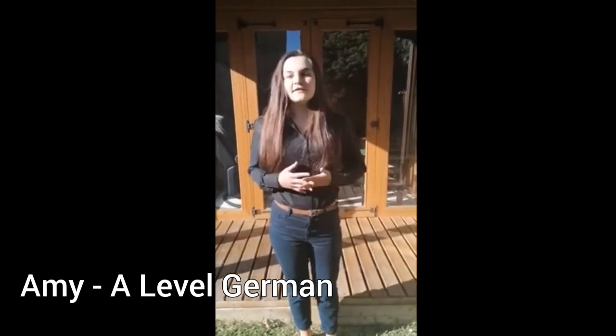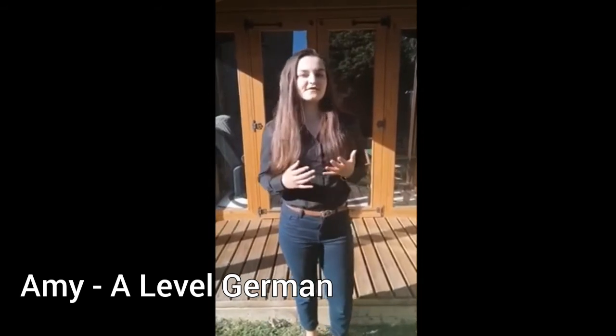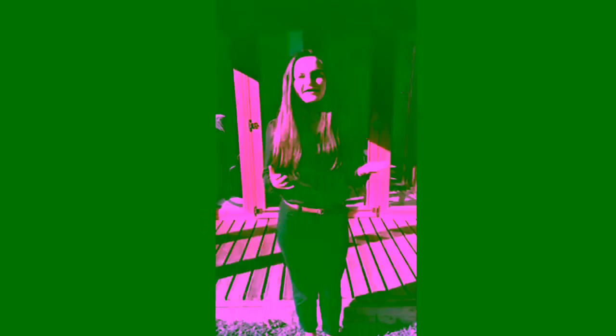I love German because of all the opportunities it has opened. Next year during my gap year I'm looking to spend a few months volunteering in Germany, and without the help and guidance from my lecturer Alex I wouldn't have had the confidence or the skills to do that. So thank you very much for all the help and the opportunities that German has opened for me.